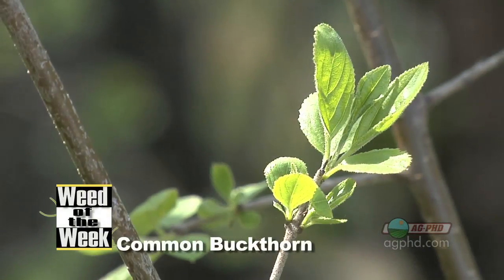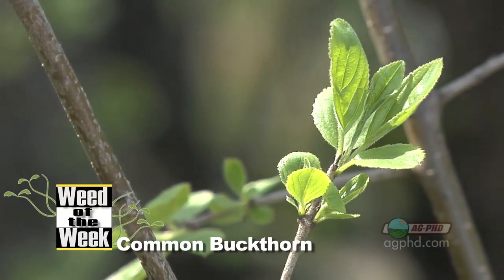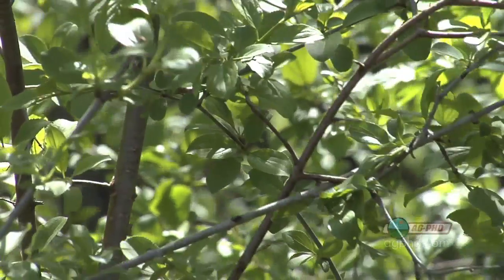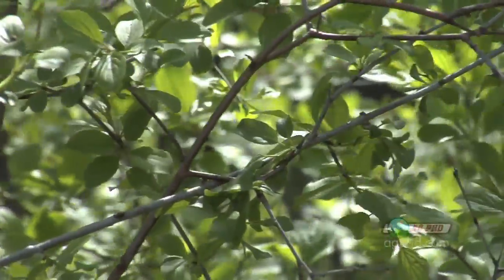They're terrible and they live on one particular plant over the wintertime, and that plant is buckthorn. And Darren, from just talking to our guys the other day on the farm, they told me that your particular field was loaded with buckthorn.